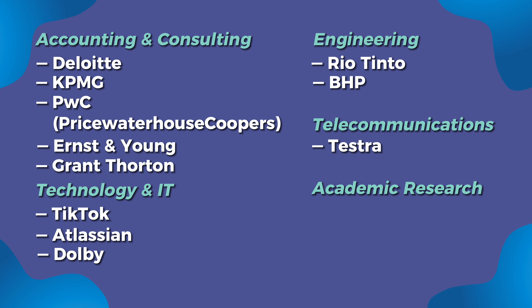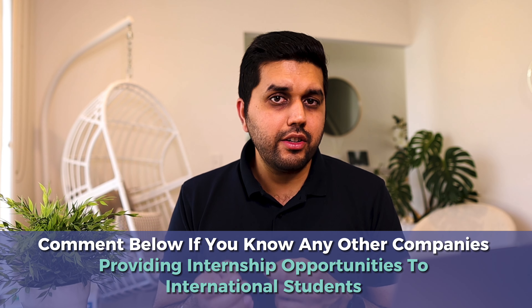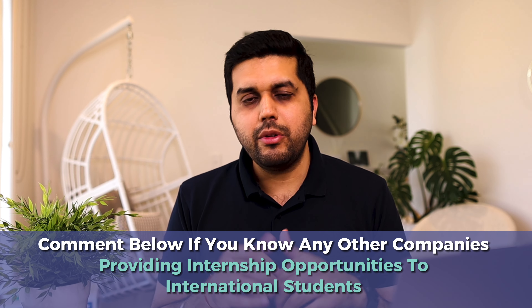Moving on to the next benefit: improving your work communication skills. Communicating with friends and communicating at work is different — you usually have to be quite formal. Luckily, Australian workplace culture is quite informal at times, but you still need to follow a formal way of communicating at your workplace. This is something you will definitely learn and improve during your internship.